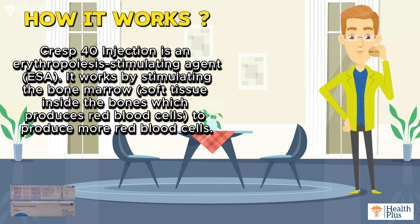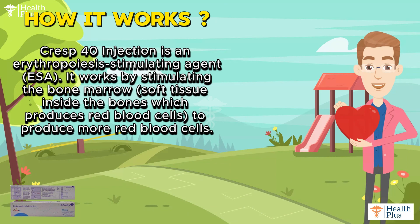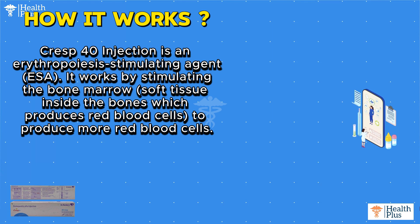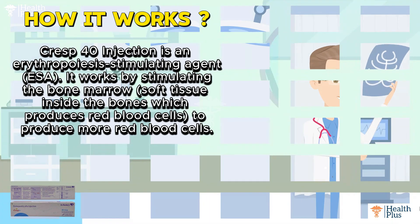How it works: Crest 40 Injection is an erythropoiesis stimulating agent (ESA). It works by stimulating the bone marrow — the soft tissue inside the bones which produces red blood cells — to produce more red blood cells.